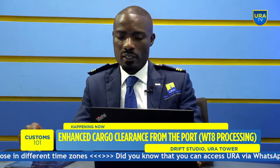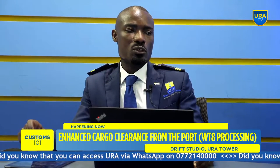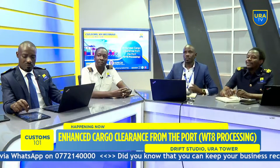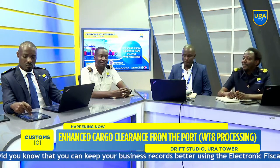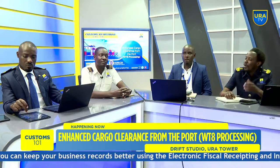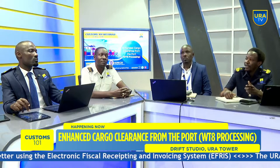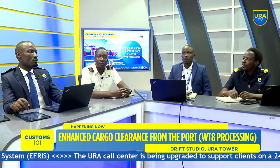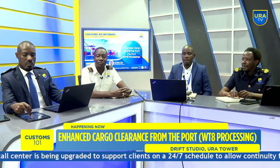Juma asks who provides the phytosanitary certificate for used shoes and clothes. Ephraim answers: used clothes are exported from various countries — USA, China, the EU — and when you order these goods you ask your supplier to ensure they are issued with the phytosanitary certificate from origin, as you will not be able to obtain it once in Uganda. It is issued at origin by the relevant agencies in each country.